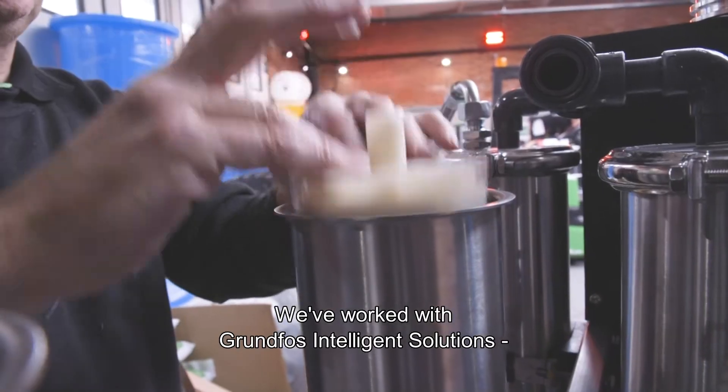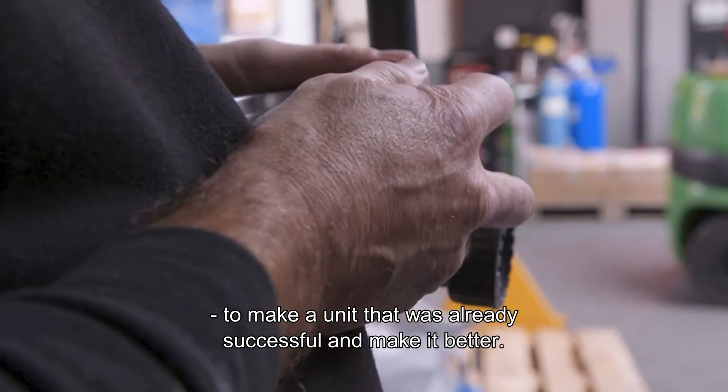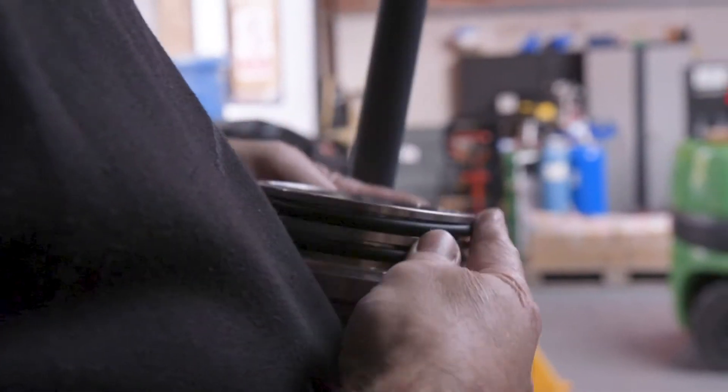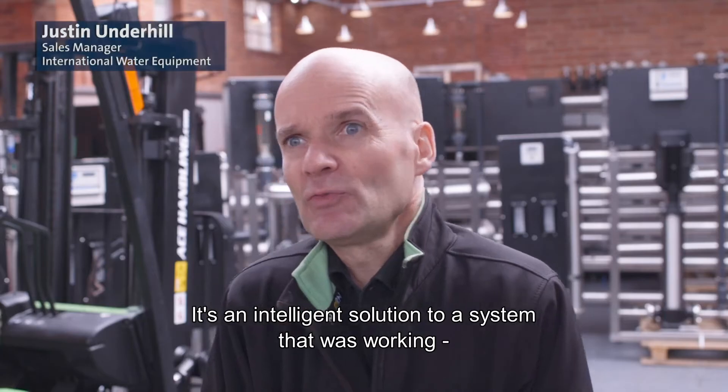We've worked with Grundfos Intelligent Solutions to make a unit that was already successful and make it better. It's an intelligent solution to a system that was working.